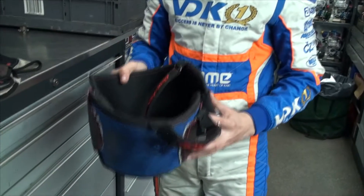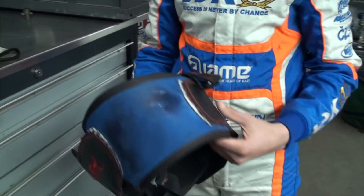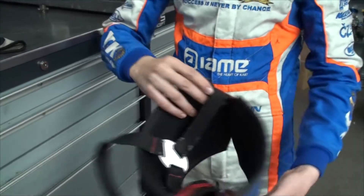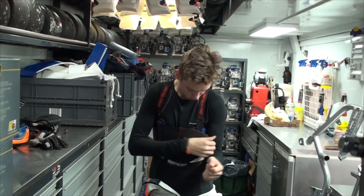There are very high G-forces in Karting, so to protect your ribs you need a rear protector that looks like that. It's very simple to wear — you just close it like that and it protects very good.